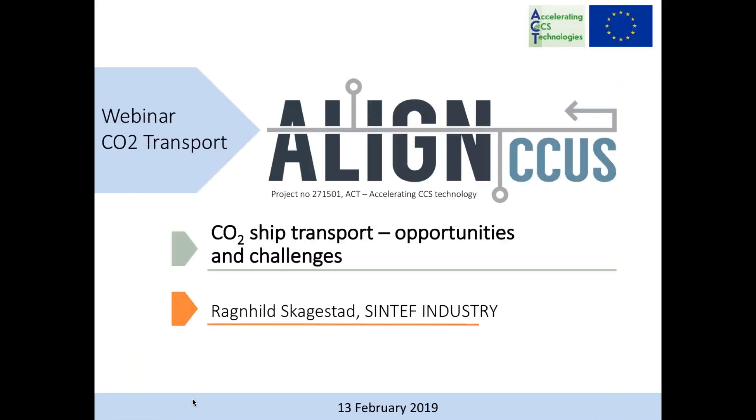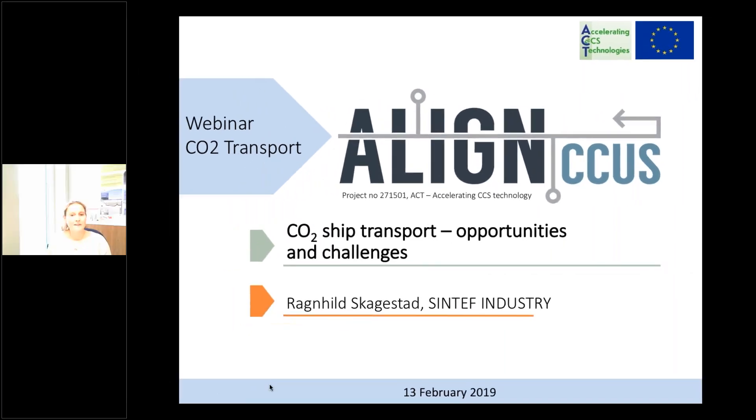Ragnhild Skakastad is introduced as the first presenter. Ragnhild is a senior scientist at SINTEF, located in Porsgrunn, Norway, and leads the task on technological challenges of CO2 shipping and offshore unloading. Ragnhild will give a talk about CO2 ship transport opportunities and challenges.